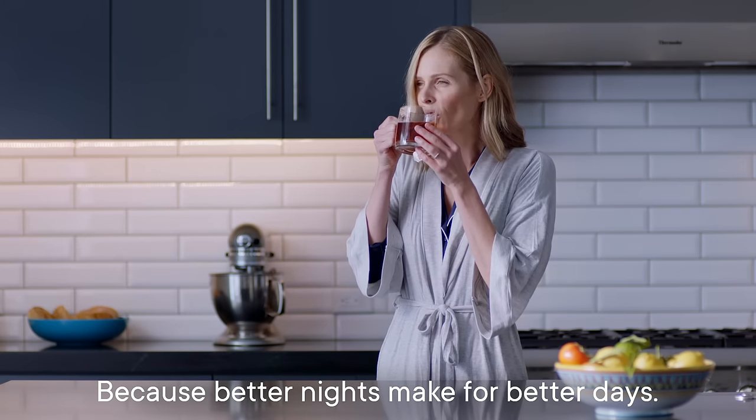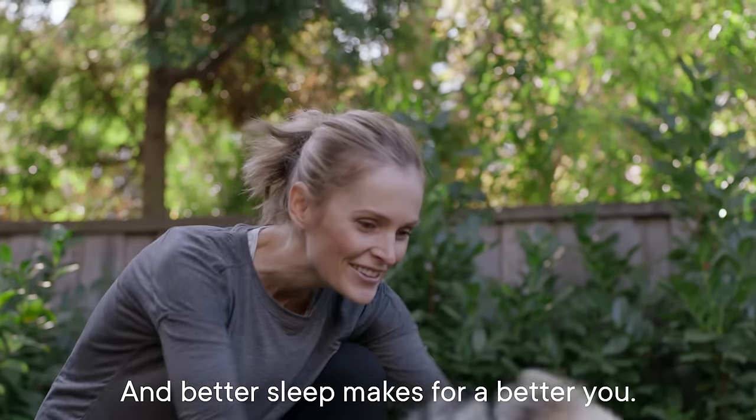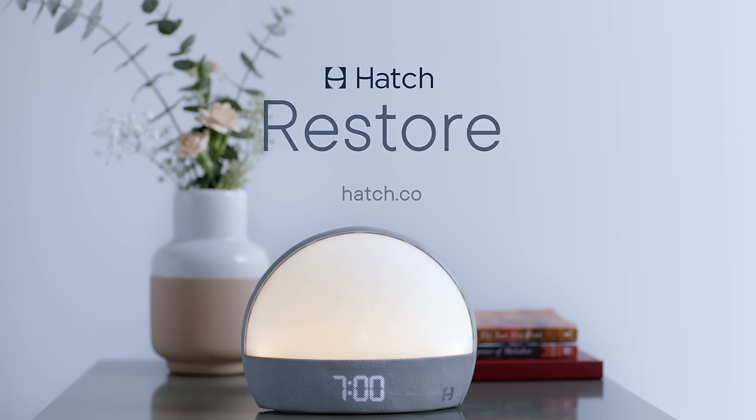Because better nights make for better days. And better sleep makes for a better you. Hatch Restore — because we could all use better sleep.